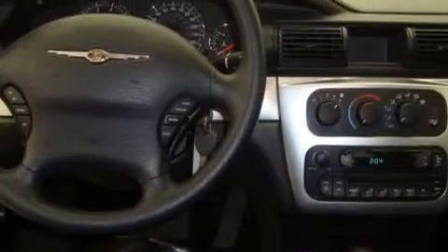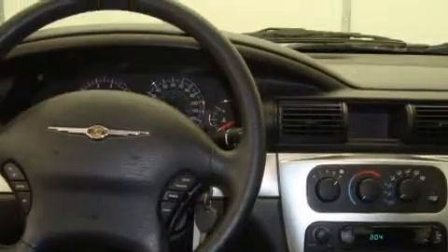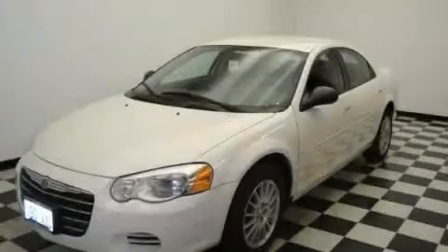The responsive six-cylinder engine connected to a smooth shifting automatic transmission produces crisp acceleration. This car won't last long at this price — call and arrange a test drive now.